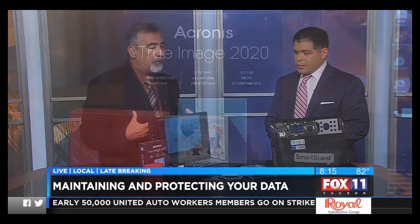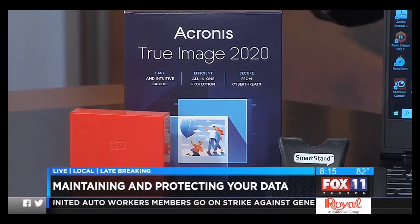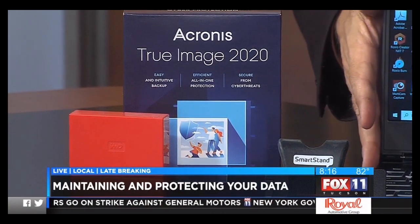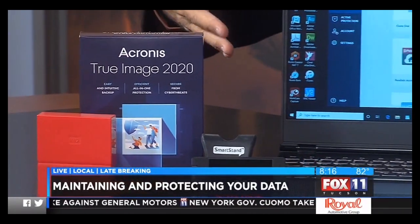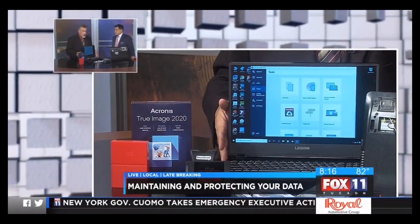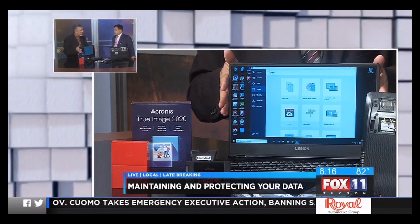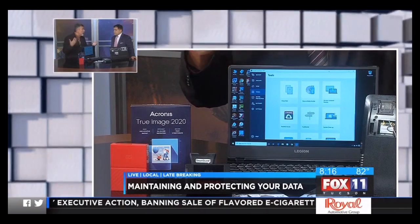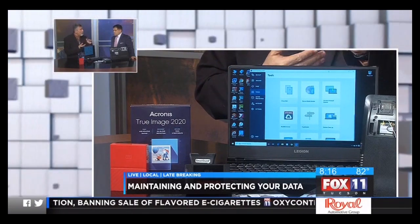So Acronis True Image 2020, a new version that just came out last month, is a great way to manage that data and make those backups. What it does is it allows you to make an image of your hard drive. Say you go out and buy a brand new laptop and install the programs you're going to use on it, like Word or maybe Adobe Creative Suite. You can then create an image of that onto a DVD, so in case anything ever happens after a couple years of use, you can go right back to the beginning.